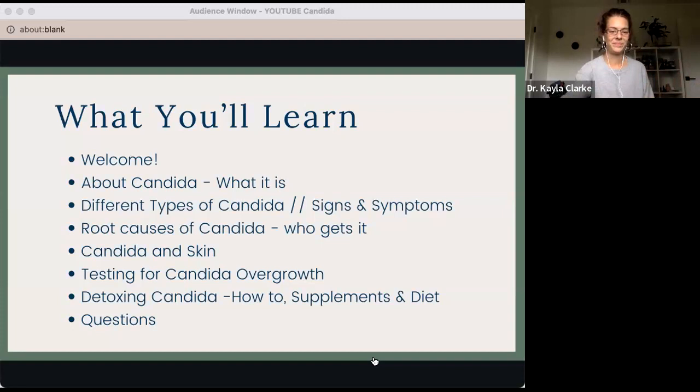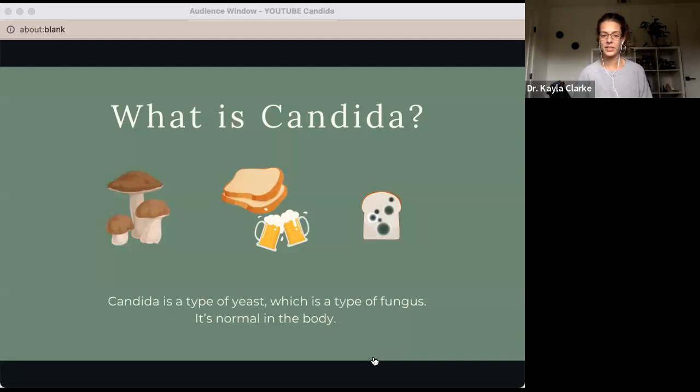So first of all, let's dive into what candida actually is. Candida is a type of yeast, which is a type of fungus, and it is actually completely normal in the body. Our bodies grow candida — it's part of our normal flora. When I say that, I mean the microbiome. The microbiome is the plethora of bacteria, fungi, yeast, and things that live in our bodies, mostly in our gut, but also in other places like our mouths, our vaginal canals, et cetera.